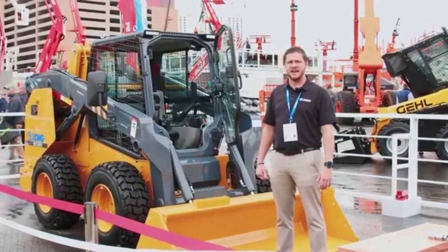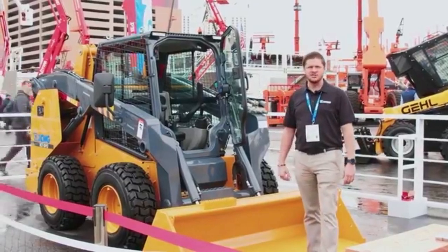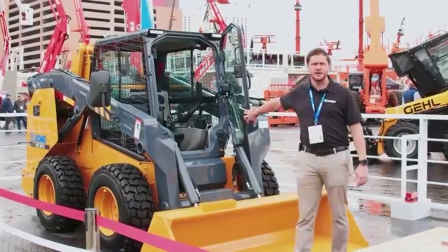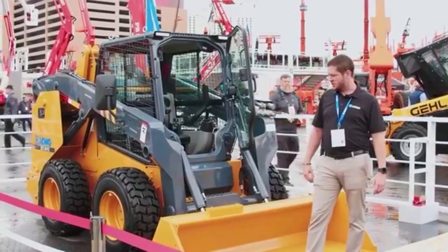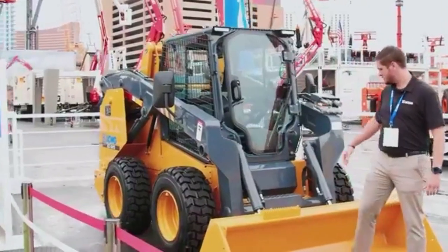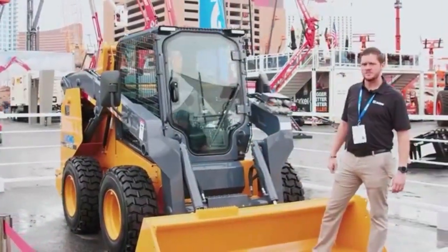This is our XC7 SV12 skid steer loader. This is XCMG's newest product here in the U.S. You can see it as a front cab machine — enter from the front. Comes with auxiliary hydraulics for any attachments you may need.